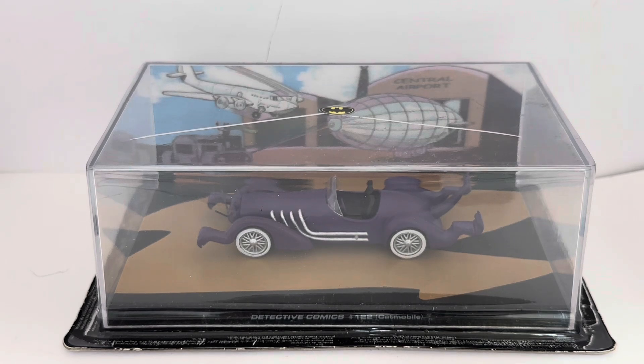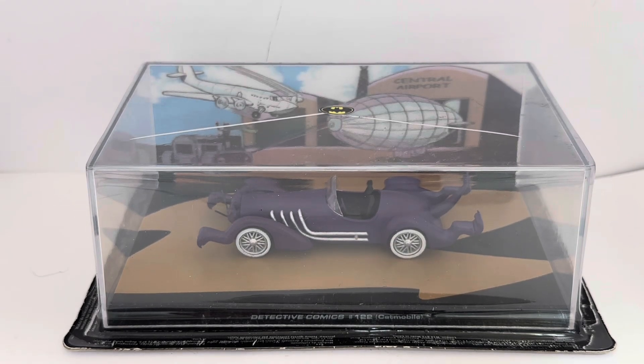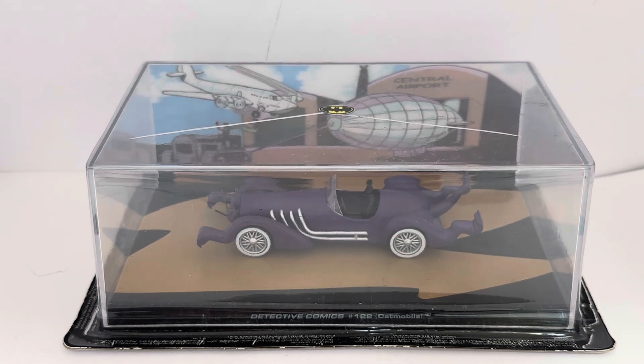Each of the models came in an acrylic case, as you can see with this one. They're all on a 1:43 scale, were hand-painted die-cast metal, and some of the displays also included three-dimensional enhancements such as computers, characters, or scenic props. That was mainly on the early ones — I think they dropped that idea later on because of costs involved — but overall these models were really nice, very well made and presented.